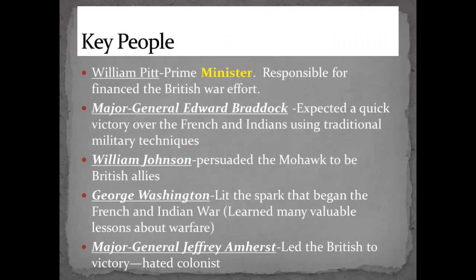So some key people. General William Pitt — he was the Prime Minister of England. General Braddock — he was a military commander here who expected a quick victory over the French and Indians but wanted to use traditional military tactics. William Johnson — he was a British officer who persuaded the Mohawk Indians to ally with the British, while other Indians fought with the French.